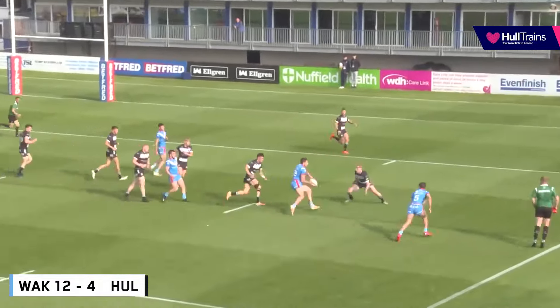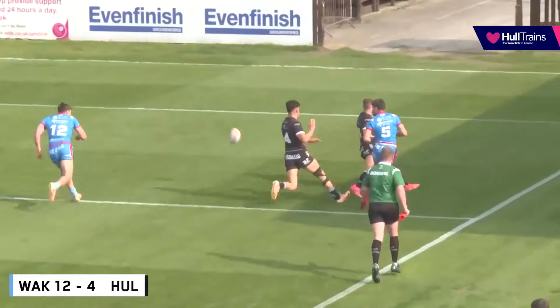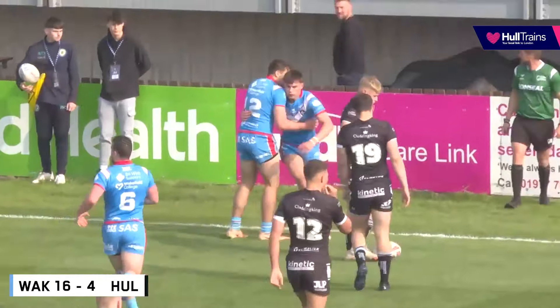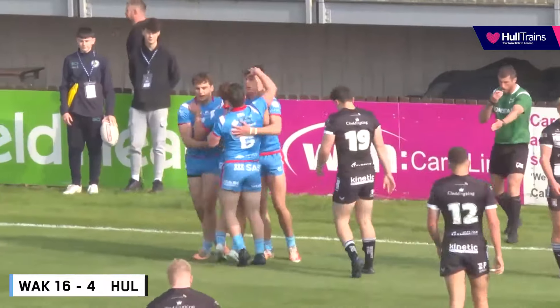Kemp down the short side. Chance for Ames Shiger, kicks the ball inside — who's the first to get on to this? Dom Sinfield is the first, and that's Trinity's third try in the opening 27 minutes.